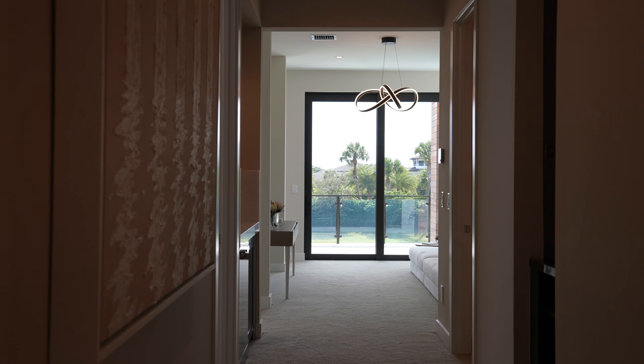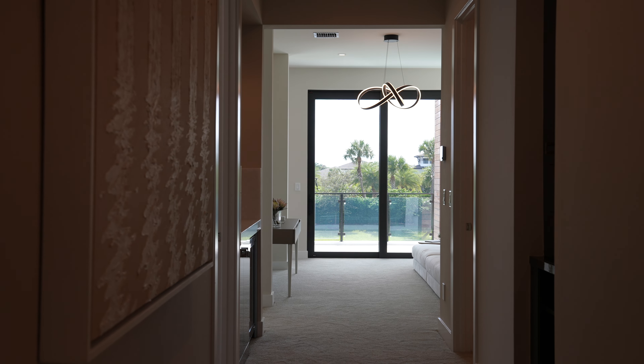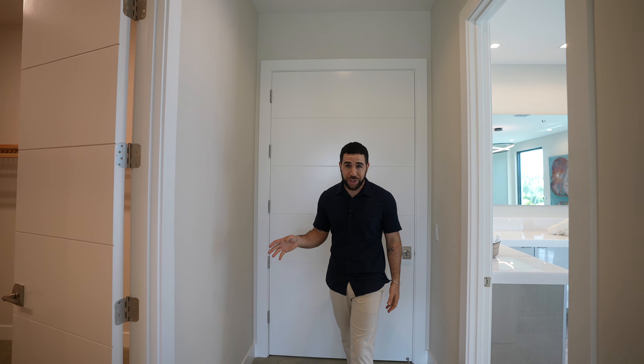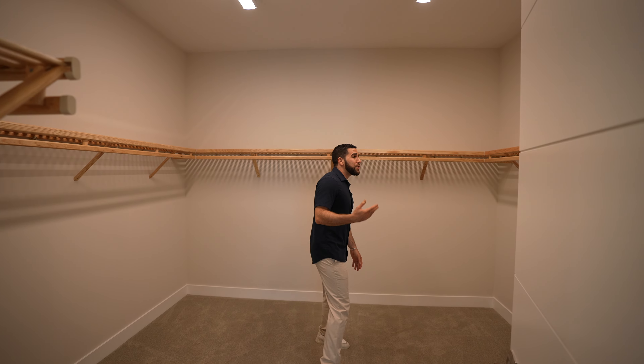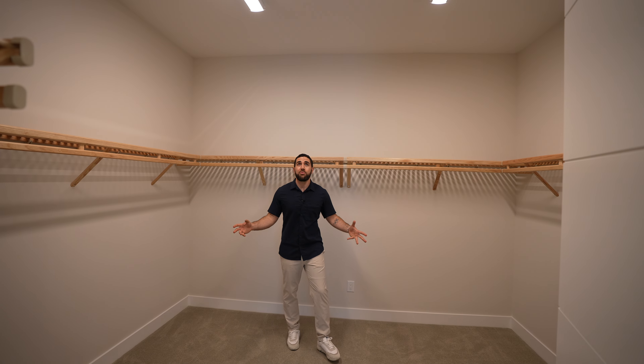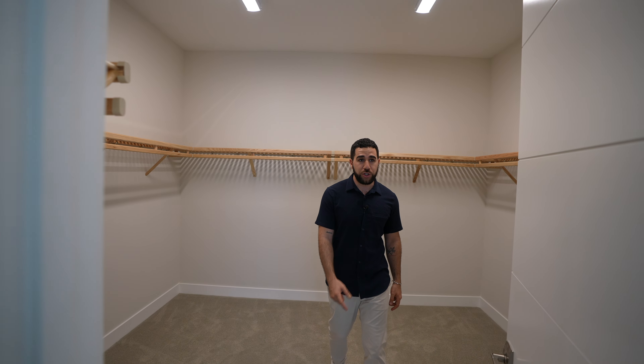I'm about to show you a mini apartment almost. Walking into this insane suite — standing here looking down, the view just goes on forever. Your closet is on the right, and I think this is just one of the closets. Look at the size of this thing — huge. She'll never complain, he can't complain; there is so much space.